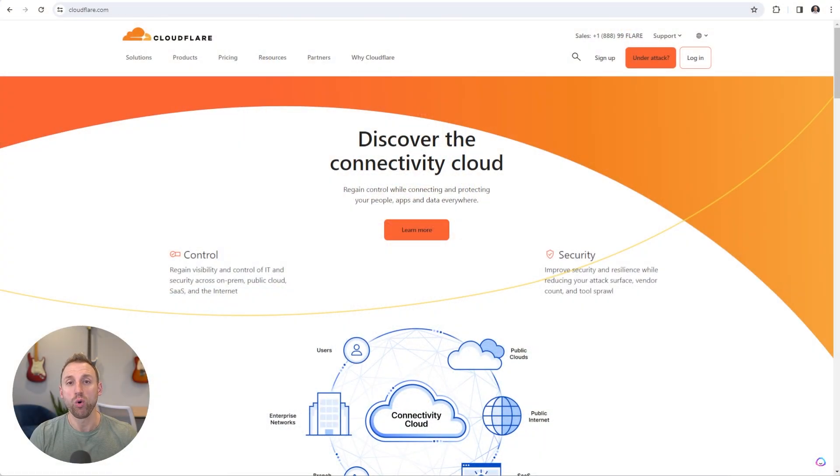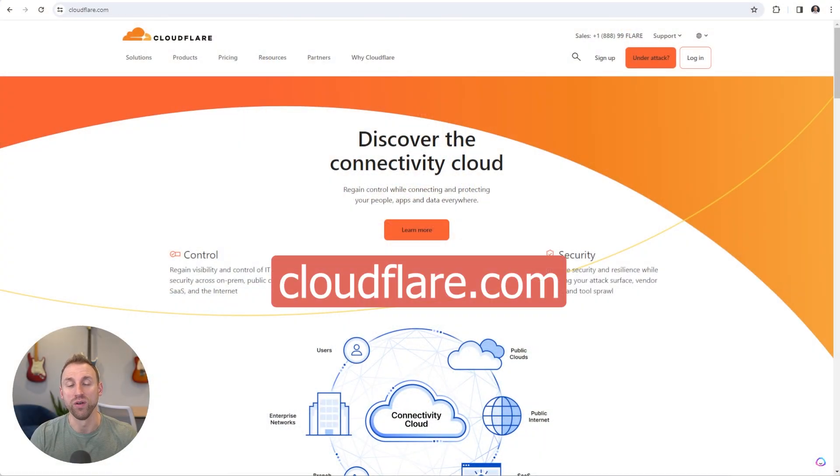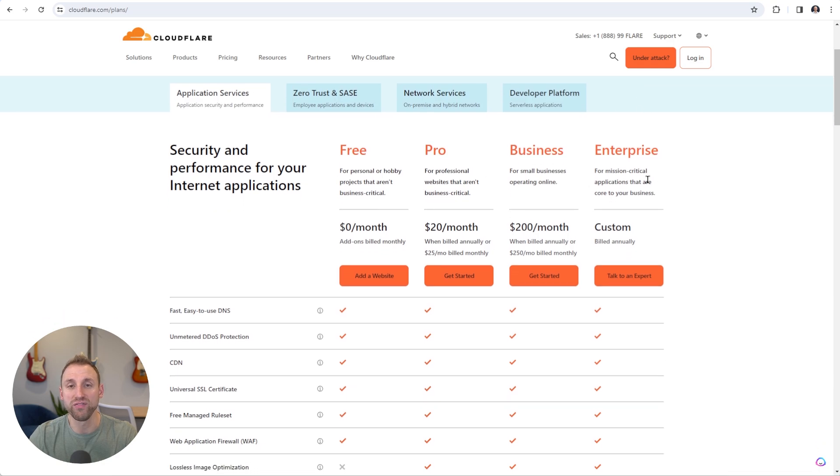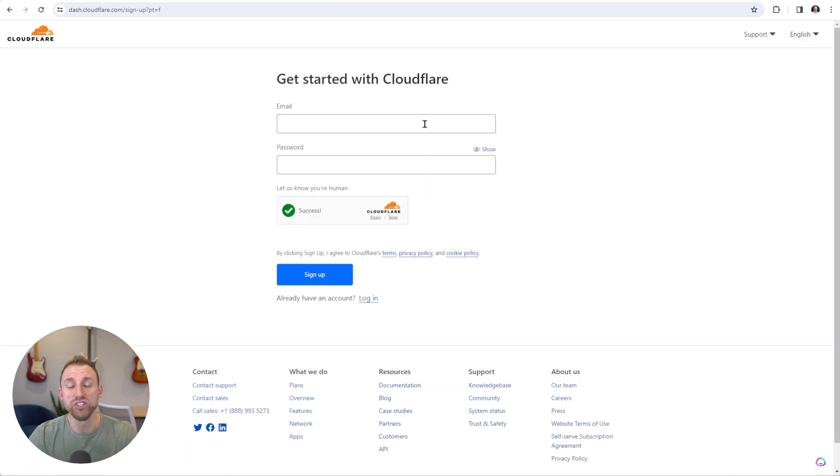If you do not already have a Cloudflare account, the first thing you need to do is sign up for a free account. Go to cloudflare.com and you'll see a button that says Sign Up. All we need is the free plan, so click 'Add a website' under the free plan, then enter your email and password and click Sign Up.